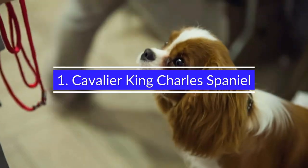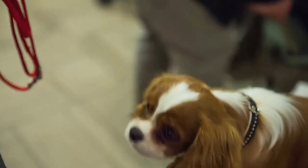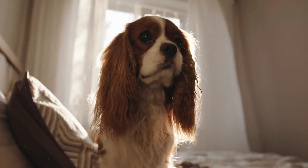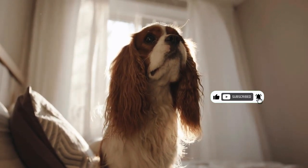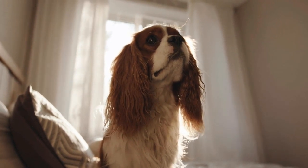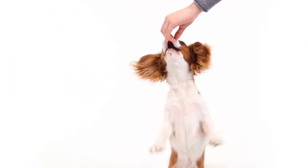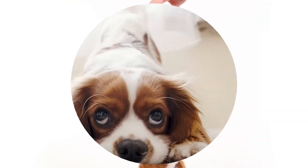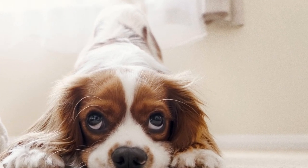1. Cavalier King Charles Spaniel. As a small dog, the Cavalier King Charles Spaniel can make a great companion for any type of family. This dog is very low-maintenance, but it is still very active. With their short legs, they are not suited to long walks, but they love to play and chase. The Cavalier King Charles Spaniel is smart, trainable, friendly, and good with children. They require low-maintenance grooming and come with a long life expectancy.